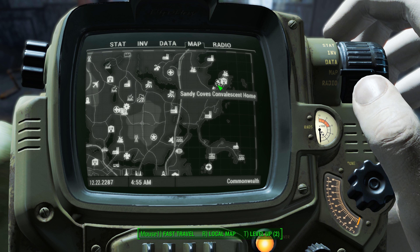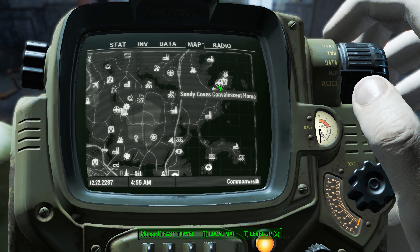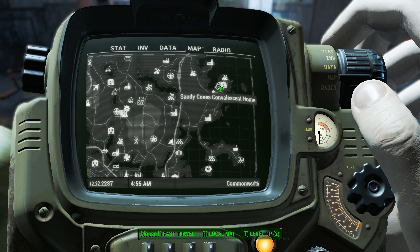Hey, what's up everybody? We're back today tracking down another Massachusetts Surgical Journal. This one's going to be found inside Sandy Cove's Convalescent Home.